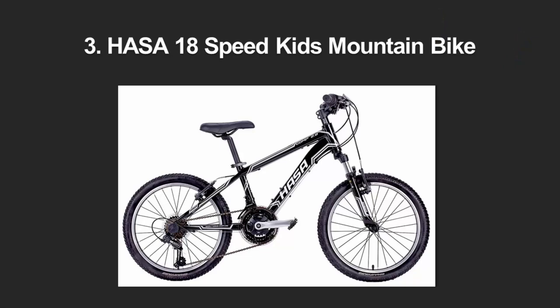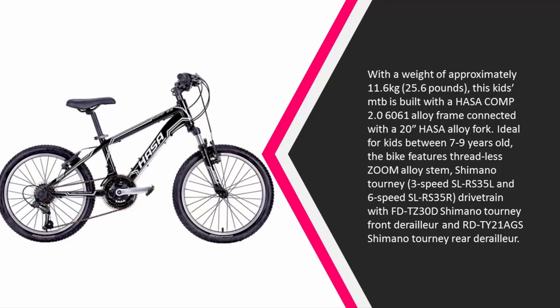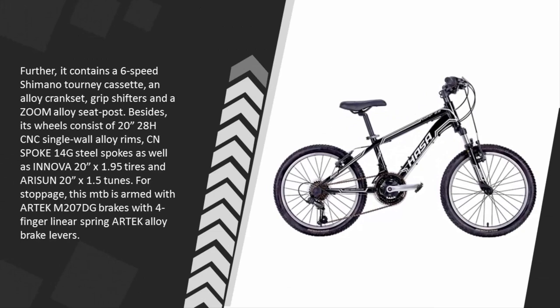At number three, with a weight of approximately 11.6 kilograms (25.6 pounds), this kids MTB is built with the Hasa Comp 2.0 6061 alloy frame connected to a 20-inch Hasa alloy fork. Ideal for kids between seven and nine years old, the bike features a threadless Zoom alloy stem, Shimano Tourney three-speed SLR S35L and six-speed SLR S35R drivetrain with FDT Z30D Shimano Tourney front derailleur and RD-TY21A GS Shimano Tourney rear derailleur, a six-speed Shimano Tourney cassette, alloy crankset, grip shifters, and a Zoom alloy seat post.